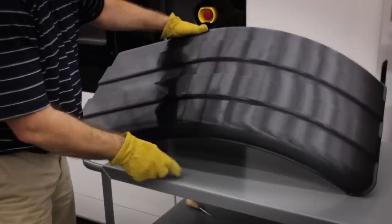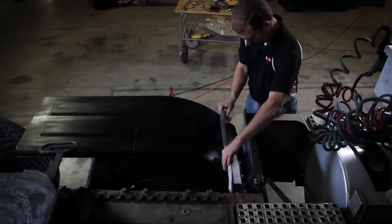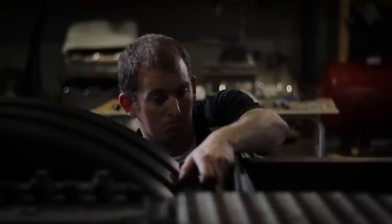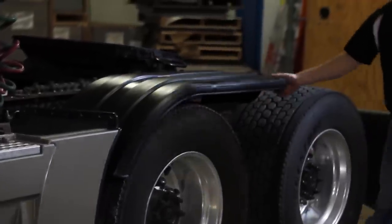We were going to paint it, but now that it's coming out in black, we don't have to worry about the paint. Having the black material is a big bonus for us. We don't have to spend the time to finish the part, and at the same time, we get the same material properties that we look for in the Ultim material.